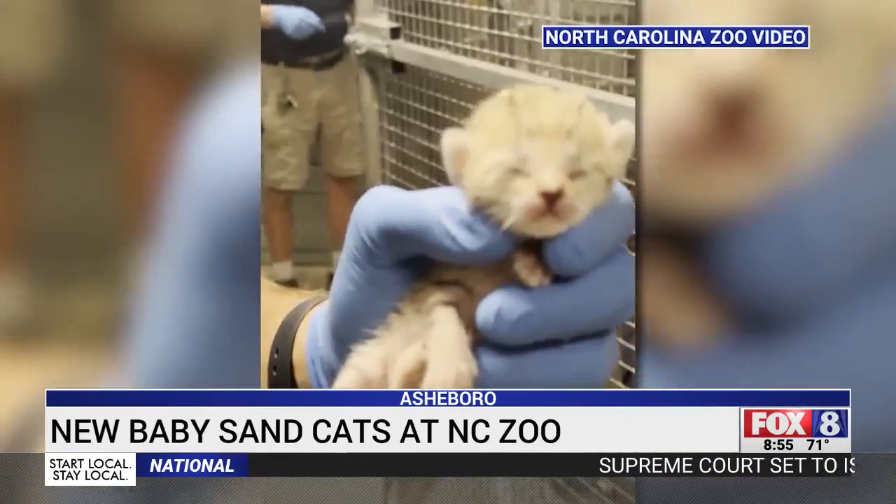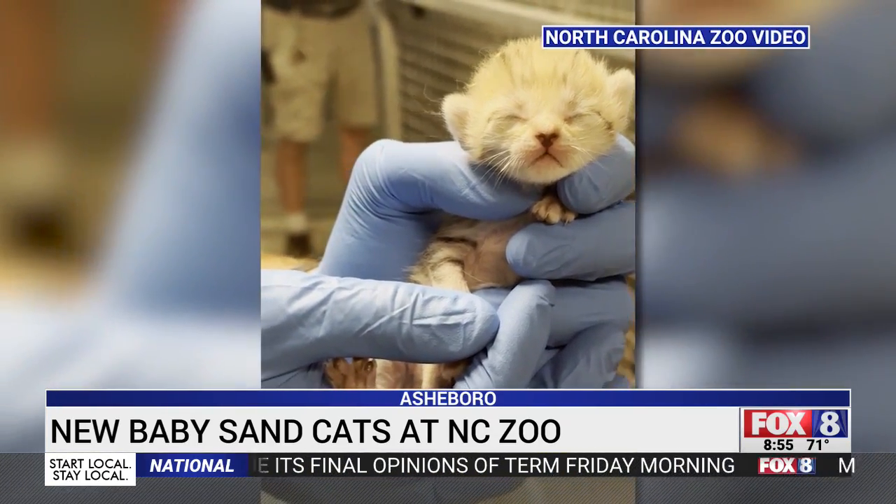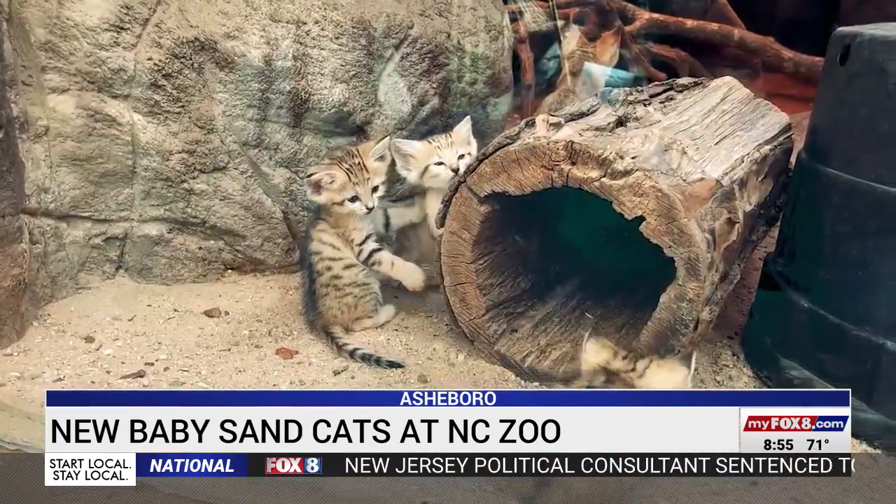In mid-May, first-time mom Sahara delivered three tiny sand cat kittens weighing in at less than three ounces each. They just looked kind of like a blob of fur — they hardly had any ears yet, their eyes weren't open, and they weren't very mobile, so they pretty much just wiggled around.